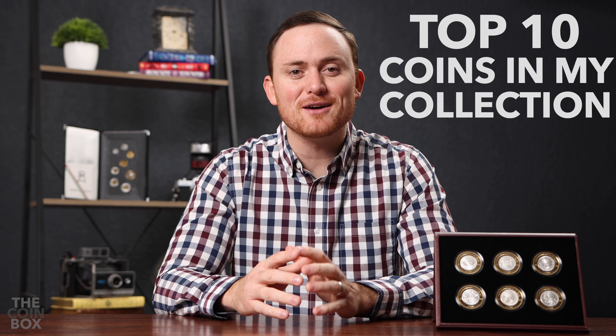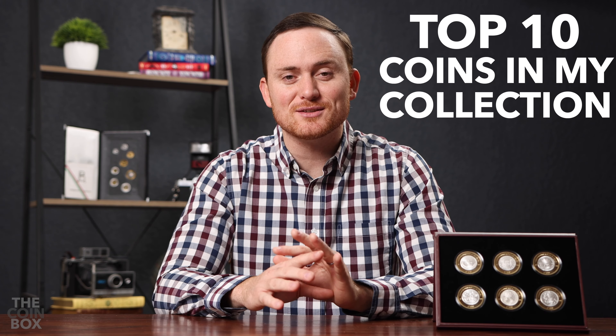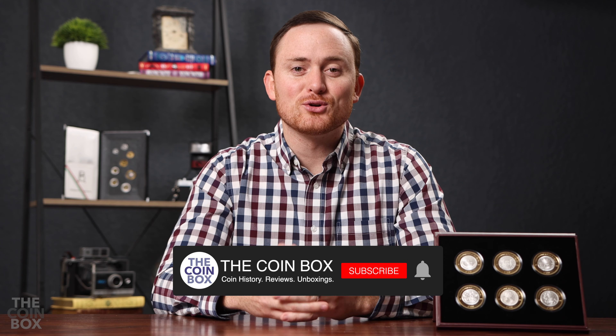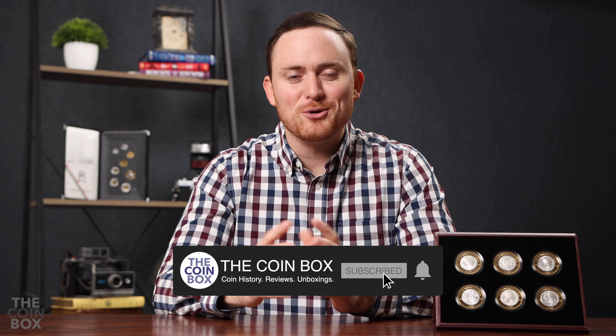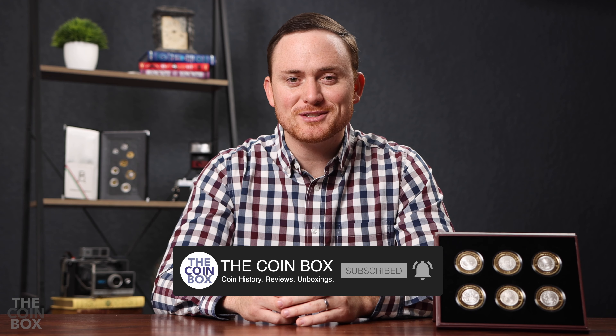Hey, welcome to the Coin Box. This is the final top 10 video, and in this video I'll cover my top 10 favorite items in my collection regardless of where they came from, when I got them, or who produced them. I hope you enjoy this video. If you haven't watched the other top 10 videos, be sure to check those out as well. Let's get started.